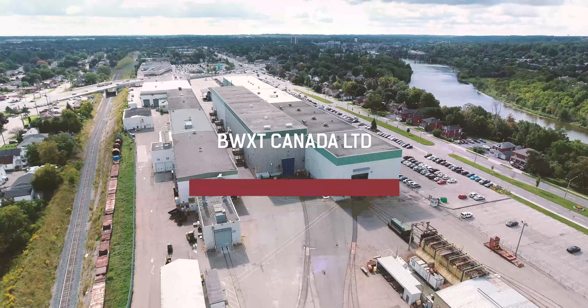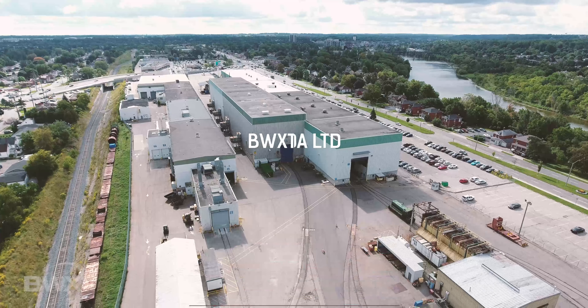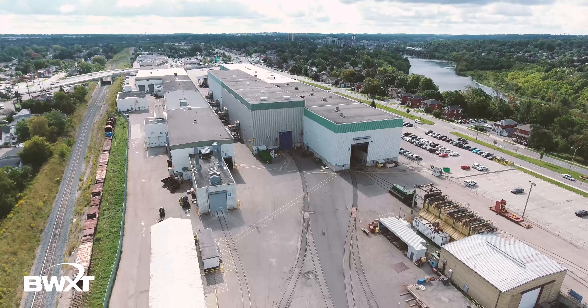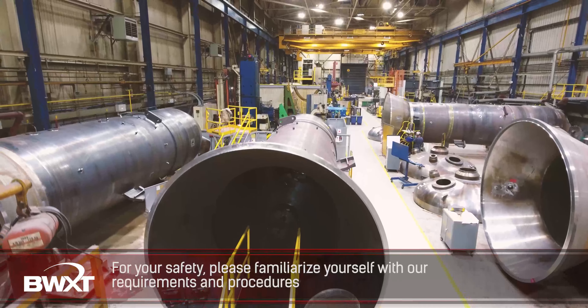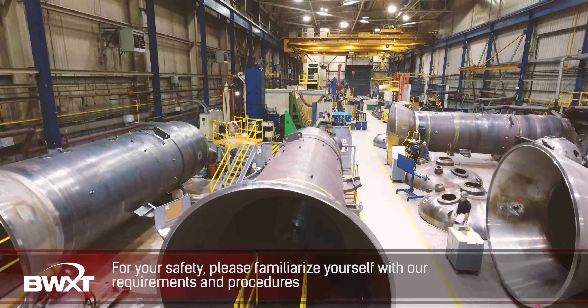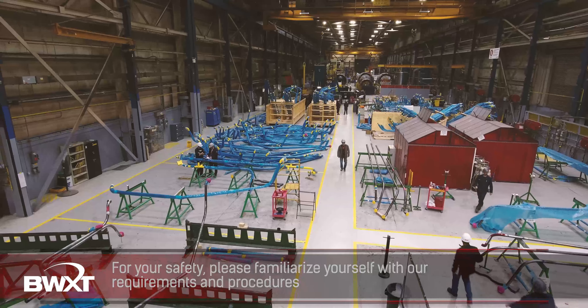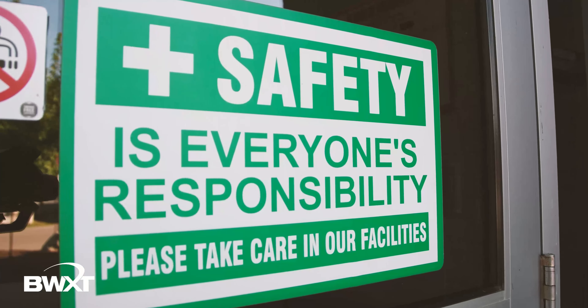Welcome to BWXT Canada. The health and safety of our employees and visitors is of utmost importance to us, and we strive to finish each and every day injury and incident free. As a visitor to our facility, it's important that you understand our requirements and procedures in order to minimize safety risks and prevent exposure to hazards. Please place your safety, as well as the safety of others, as a priority.